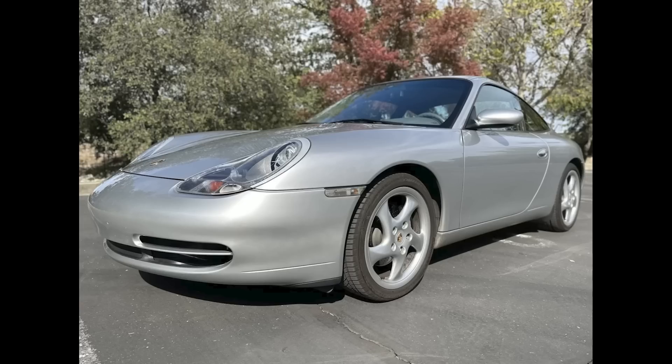Another sea of gray interior — this in an Arctic Silver, 26,000-mile 2001 911 Coupe sold for $35,000. This was fair to well purchased for a 996 with a story. In 2018, the car was taken in for service and, under advice of the shop, the IMS was rebuilt, and the engine as well. $31,000 later, an engine bored out to 3.8 liters, producing about 330 horsepower, and seemingly well done.